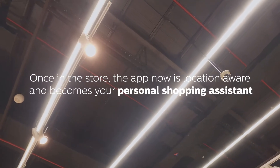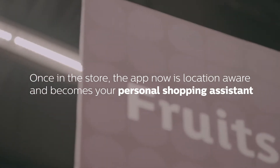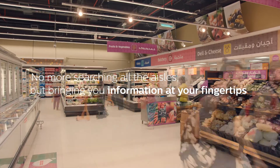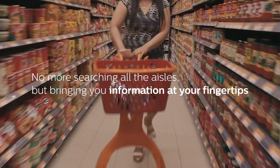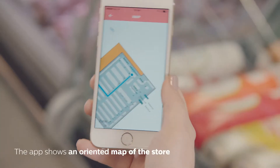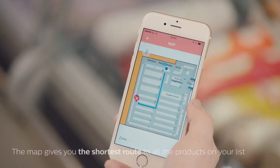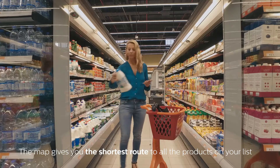Once in the store, the app is location aware and becomes your personal shopping assistant. No more searching all the aisles — it brings information right to your fingertips. The app shows you an oriented map of the store, and the map gives you the shortest route to all the products on your list.